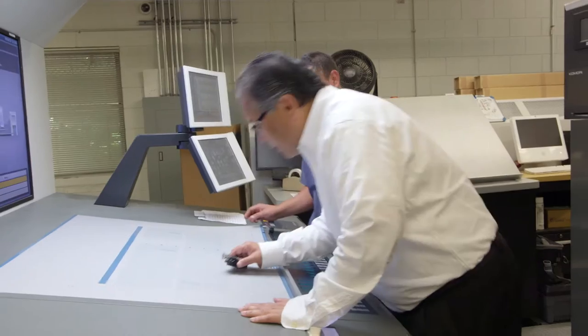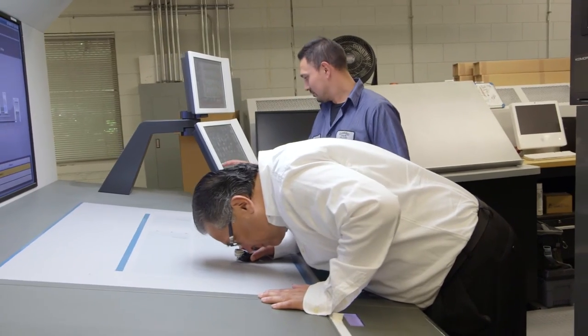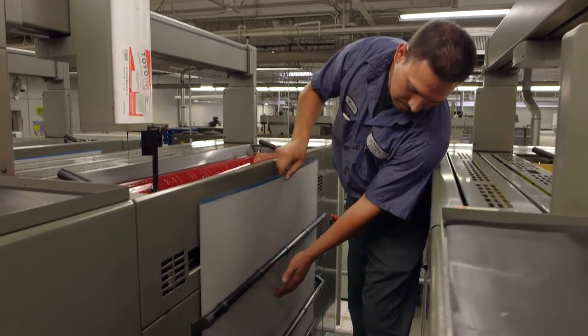Superior plates have been a great addition to our press room and even to our pre-press, because Superior products have really great dot reproduction, whether you're printing a conventional dot or a stochastic dot. Most importantly, it's a very long-running plate.